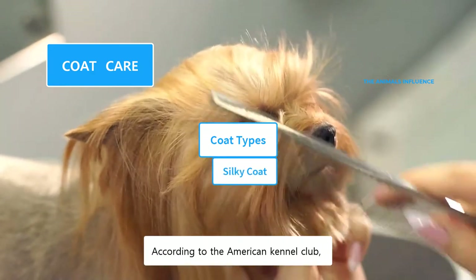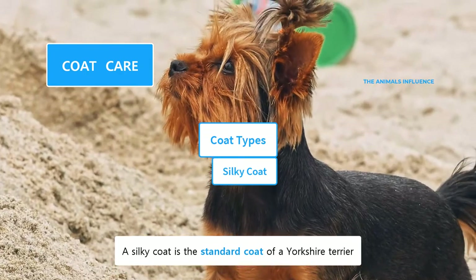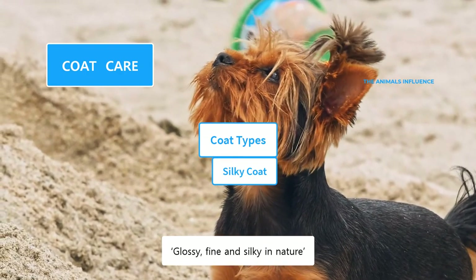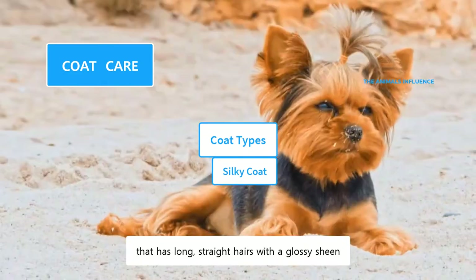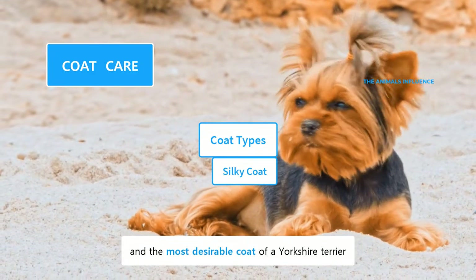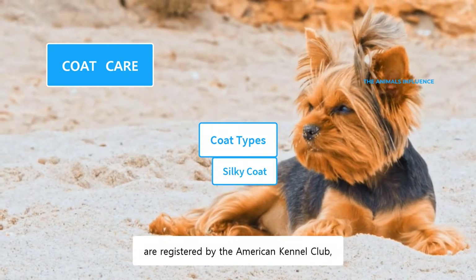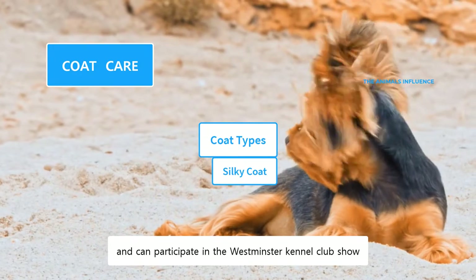According to the American Kennel Club, a silky coat is the standard coat of a Yorkshire Terrier. The AKC describes their coat as glossy, fine, and silky in nature. It is the typical coat of Yorkies that has long, straight hairs with a glossy sheen. This is the ideal and most desirable coat, and Yorkies of this coat type are registered by the AKC and can participate in the Westminster Kennel Club show.